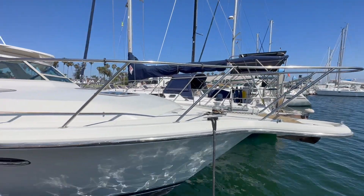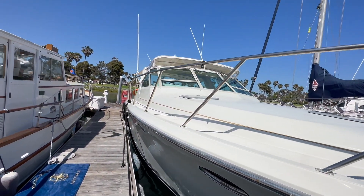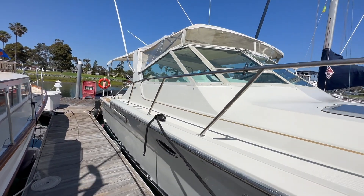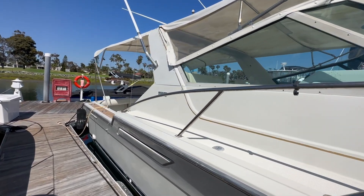Here we are starting out at the bow, and as you can see, this is a beautiful vessel. It was just buffed and waxed and is really showing its best. The Tierra Yachts is a very popular, well-known, very respected yacht that really holds up in time, as you can see.